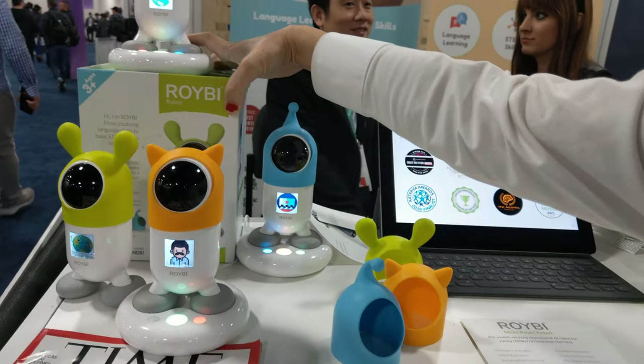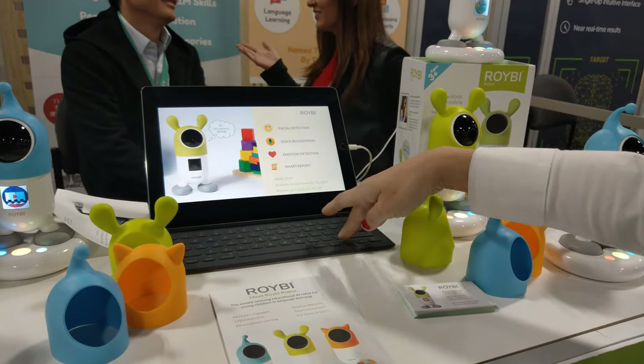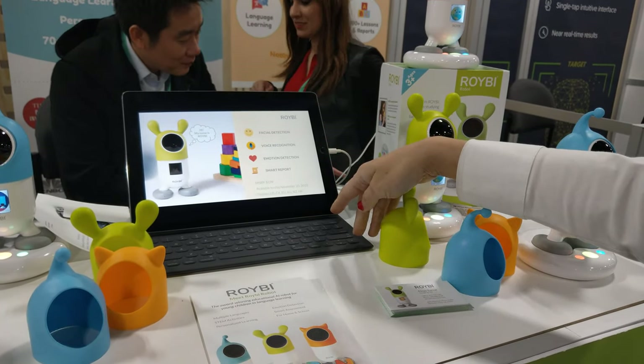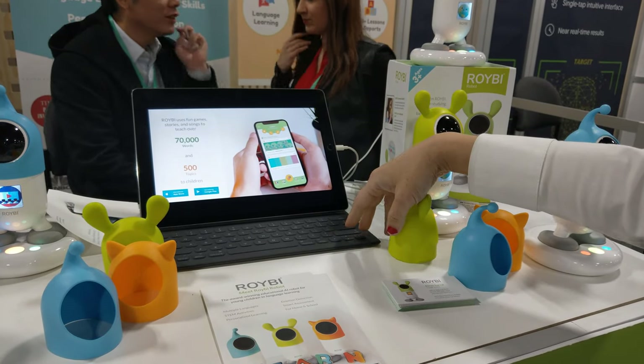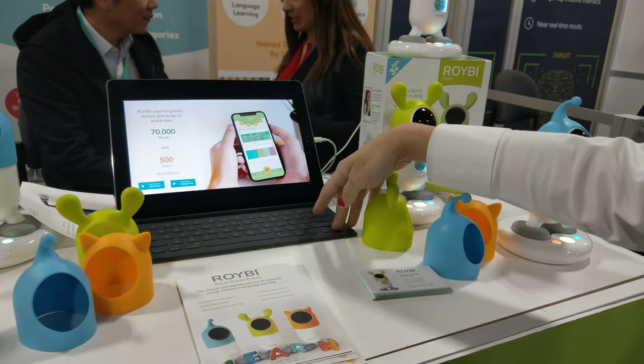And it has facial recognition, voice recognition, motion detection, and Spark support for parents to track the kids properly. 70,000 words in English, which is 500 topics for lessons.